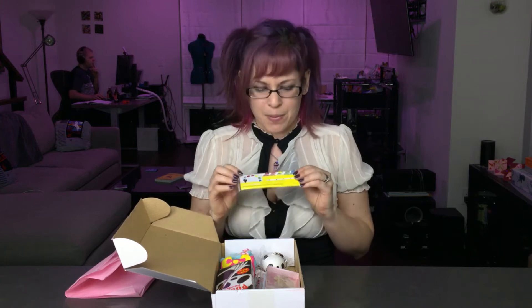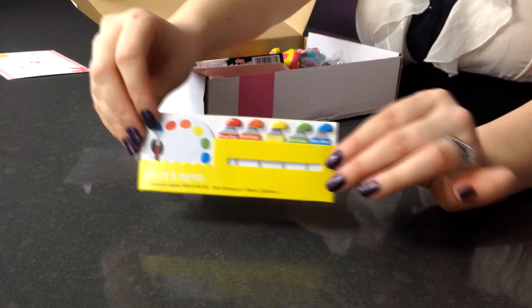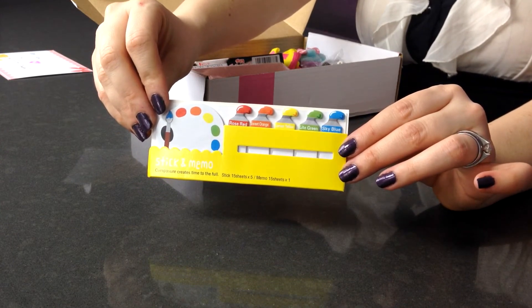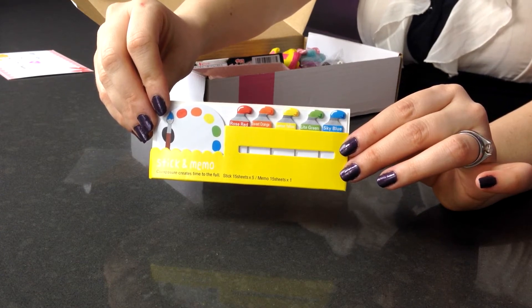First things first, we have sticky memos and it looks like it's a little paint set. We've got a little paint easel and little paints in different colors, and then these you can use to mark spots in your notes or mark where you have pages that you want to go back and read.